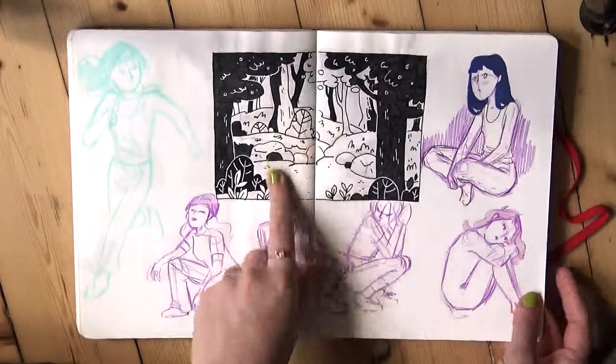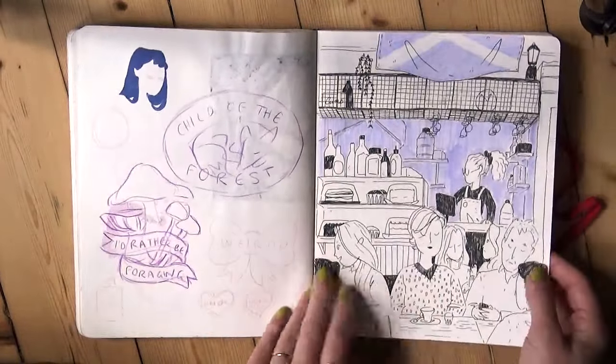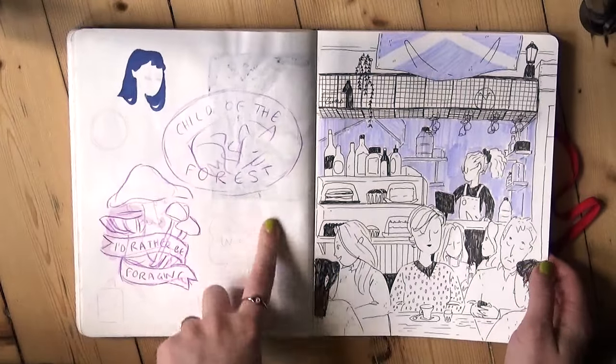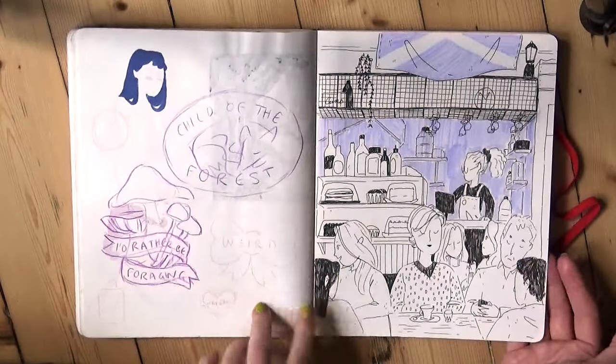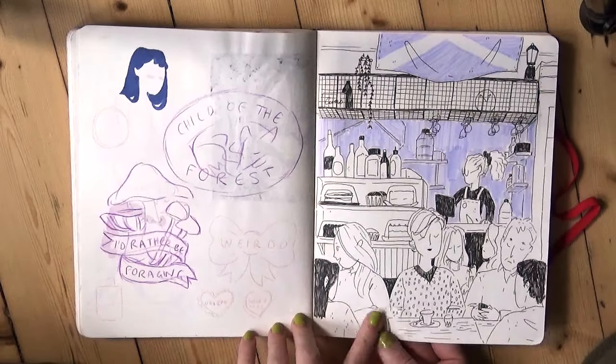Another little environment practice. I think these were some vague pin badge ideas that I never did. And this is another cafe interior sketch in Edinburgh — I forget the name of this one, it's on the Grassmarket.